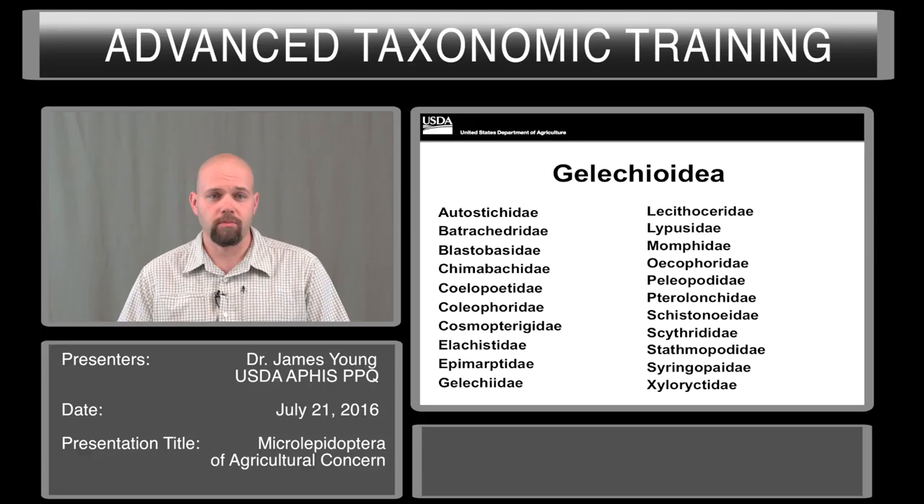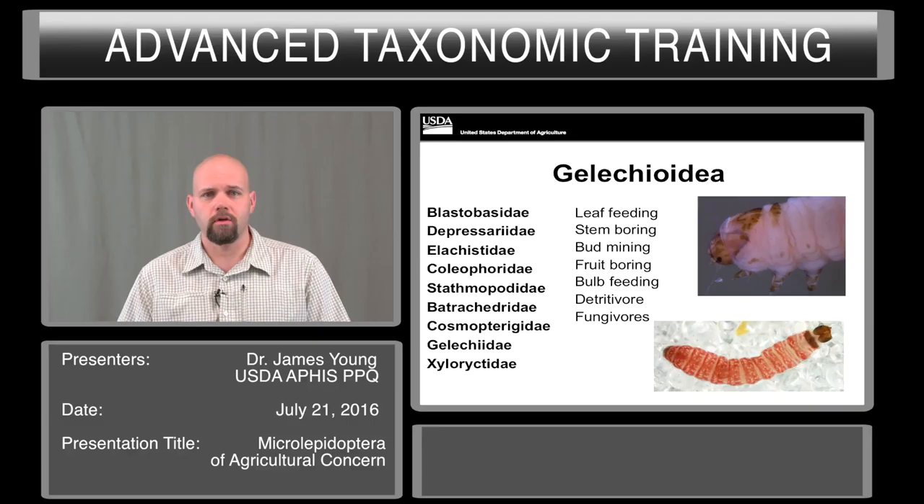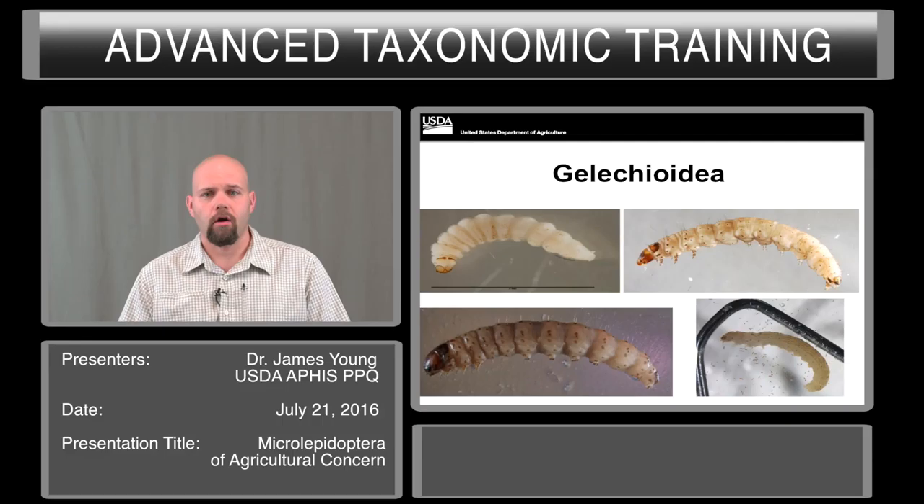Gelechioidea is a rather large superfamily. It has many families that are intercepted, but several of them are rarely seen. The ones of concern to AQI work are Blastobacids, Elachistids, Cosmopterygids, and of course Gelechiids themselves. These other families are rarely intercepted but do include important plant pests. They include leaf feeders, stem borers, bud miners, fruit borers, bulb feeders, and detritivores and fungivores.